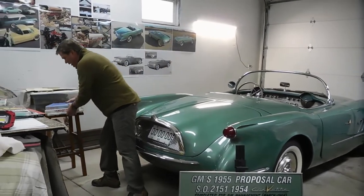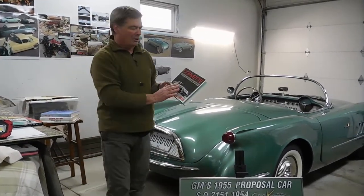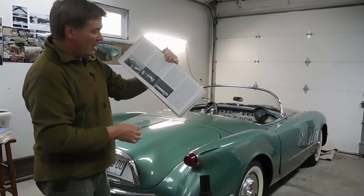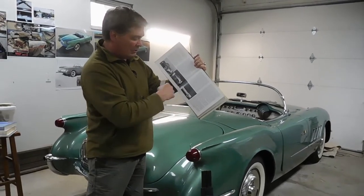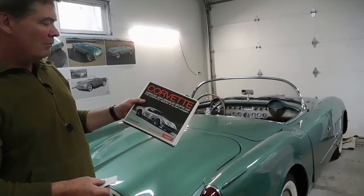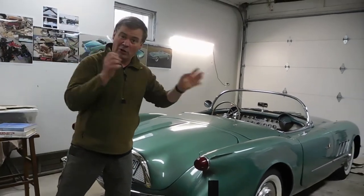I literally have stacks of Corvette books, and they all have images of SO2151. The best book with the description talking about Zora Duntov has a nice two-page spread on SO2151 along with designers and other people involved. It's called 'America's Star Spangled Sports Car' — a great book for all Corvette owners. With that said, we'll get on to the pictures.